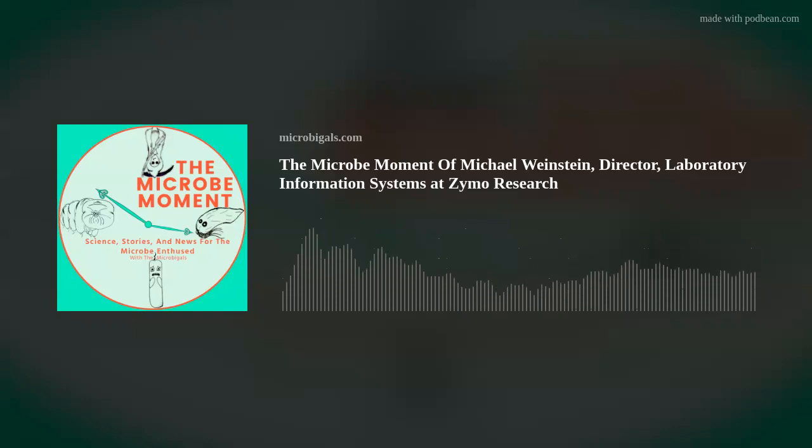Michael Weinstein is a bioinformatician at Zymo Research. If you've been listening to the show for a bit, you know that Zymo is one of our sponsors, and I wanted to take a moment to tell you my story of Zymo.